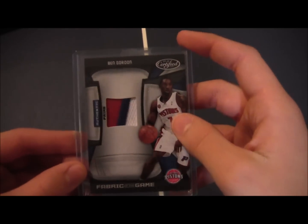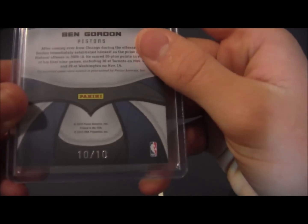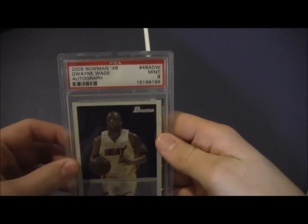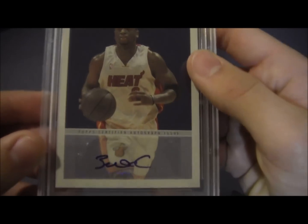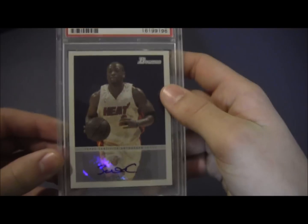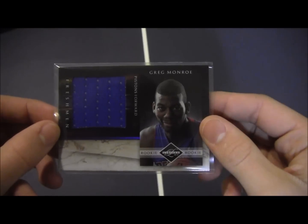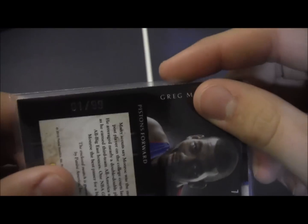First one is a Ben Gordon three-color patch, number 10 of 10 — eBay one of one — which is a really sick patch. Next is a Dwayne Wade Bowman 48 auto, PSA graded 9 mint, and there's the auto. Next we got a Greg Monroe jumbo jersey card from Limited, numbered one of 99, so there's another eBay one of one.